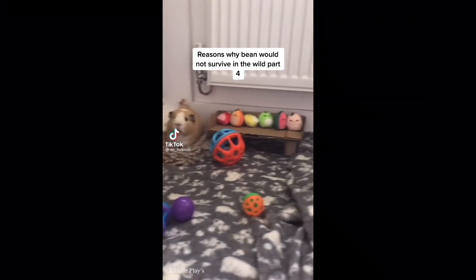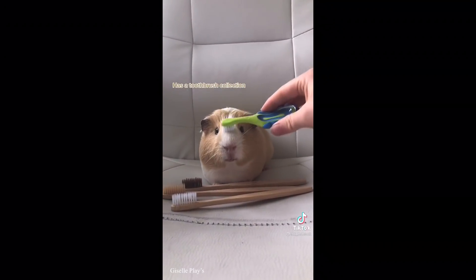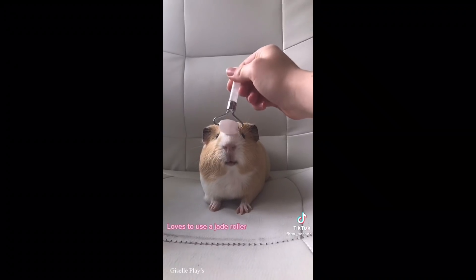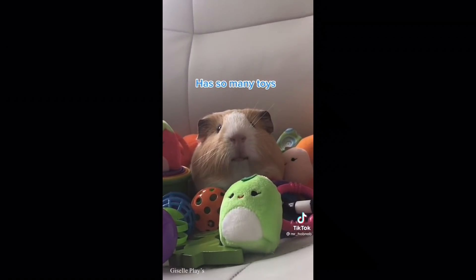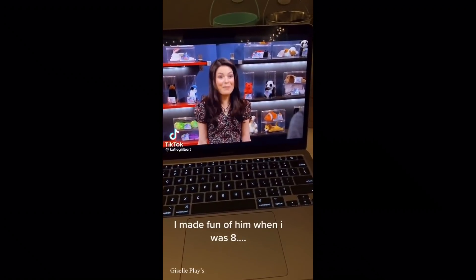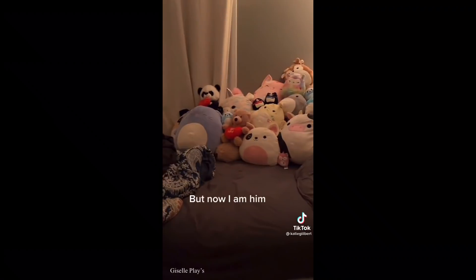Reasons why Bean would not survive in the wild, part four: has a toothbrush collection, has his own mini Squishmallows, loves to use a jade roller, has so many toys. I made fun of him when I was eight - 'That's a lot of Beanie Babies.' 'Aw, that's nothing, I have 223 more in the closet.' But now I am him.